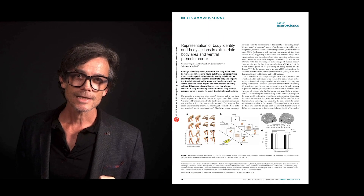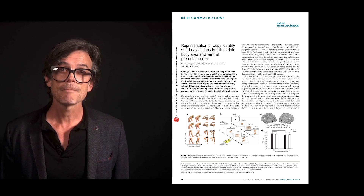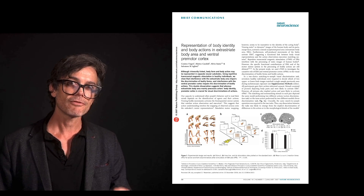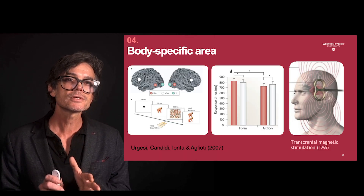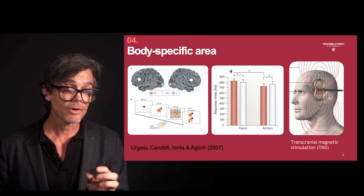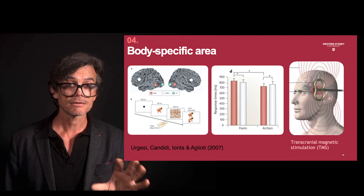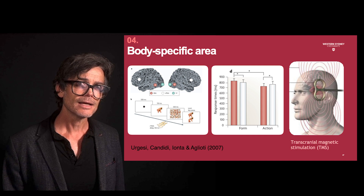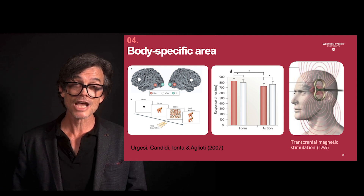Another study by Ogesi and colleagues shed some light into a possible functional role for the FBA, using transcranial magnetic stimulation, or TMS, to temporarily and specifically disrupt the function of the FBA. TMS transmits brief, highly focused magnetic pulses to the brain, temporarily disrupting processing within the stimulated brain region. Ogesi and colleagues showed subjects images of various hands engaged in different actions — like grasping, twisting, pulling, etc. They found that when TMS was applied to the FBA, reaction times for judgements about the actions of the hands became significantly faster than reaction times for judgements about the shape of the hands.